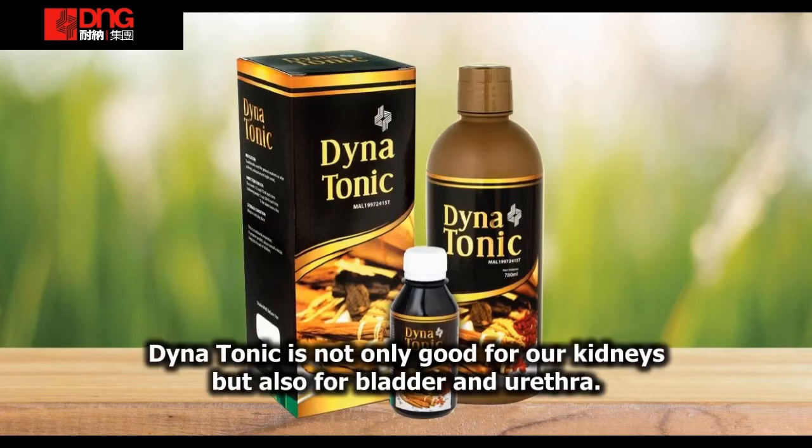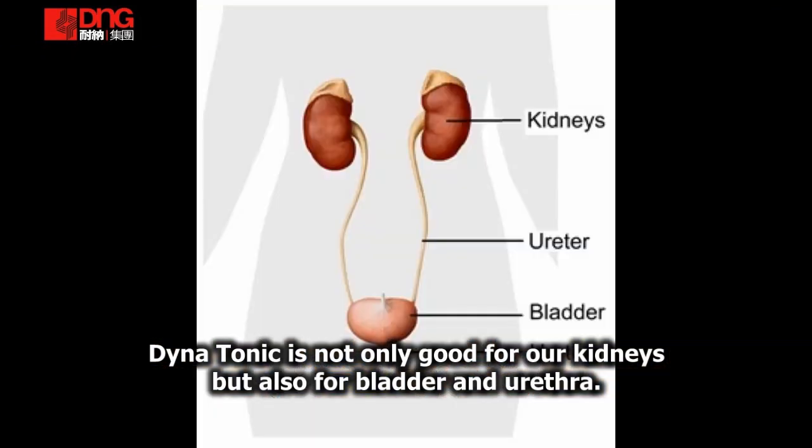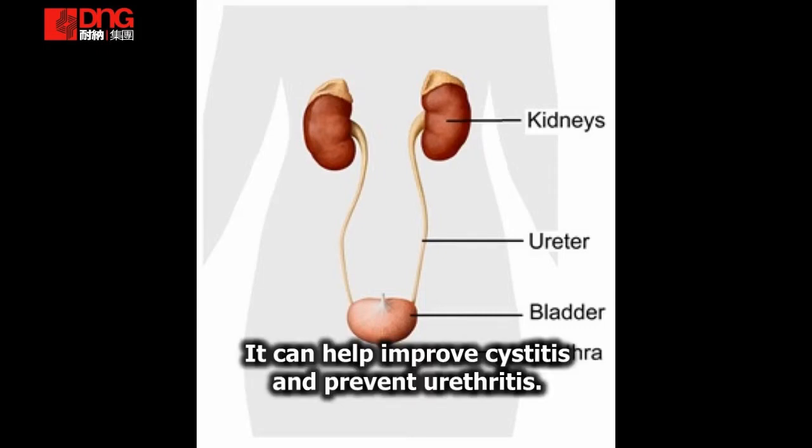Dinatonik bukan hanya baik untuk buah pinggang kita, tetapi juga baik untuk pundi kencing dan urethra. Ia dapat membantu menguruskan kesihatan dan memperlancar air kencing.